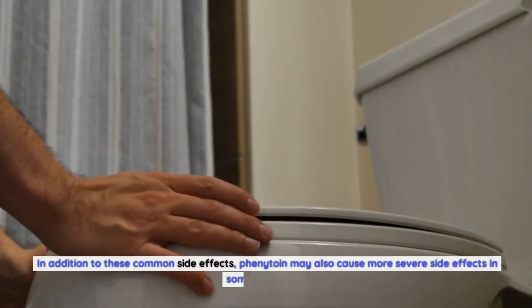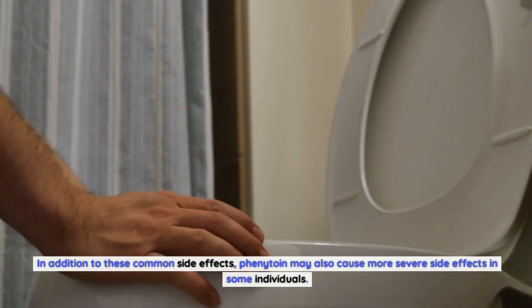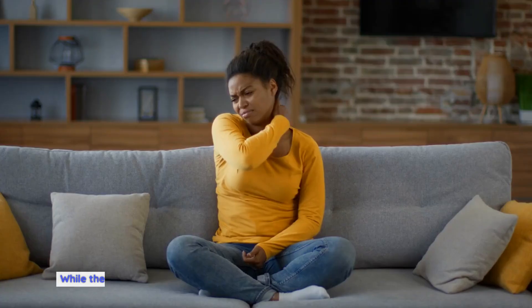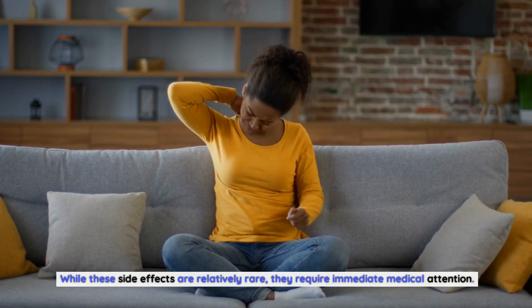In addition to these common side effects, phenytoin may also cause more severe side effects in some individuals. These can include allergic reactions, liver problems, blood disorders, and skin rashes. While these side effects are relatively rare, they require immediate medical attention. It is important to report any unusual symptoms or reactions to a healthcare professional promptly.